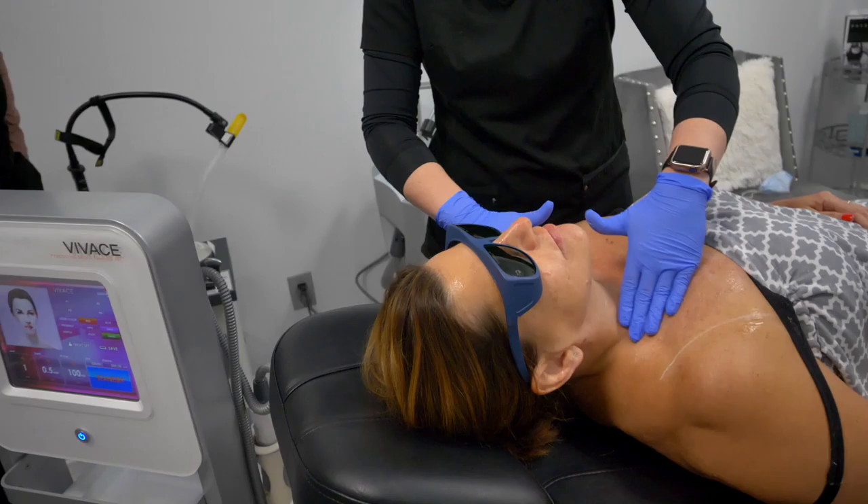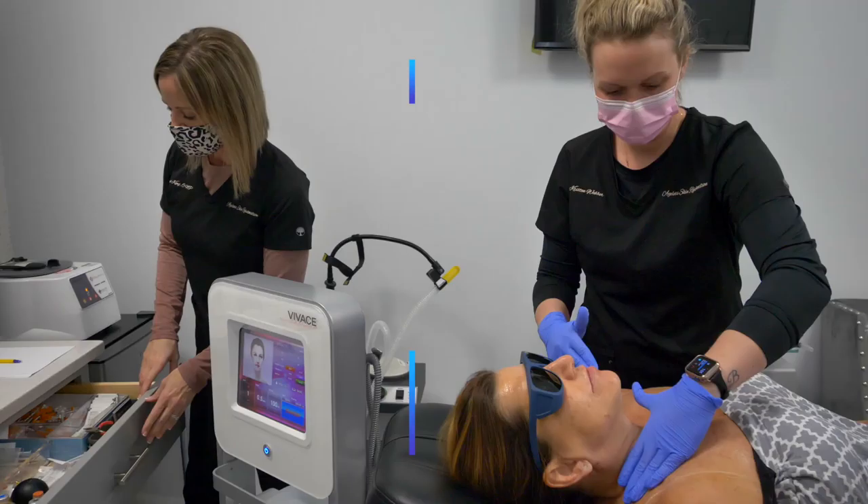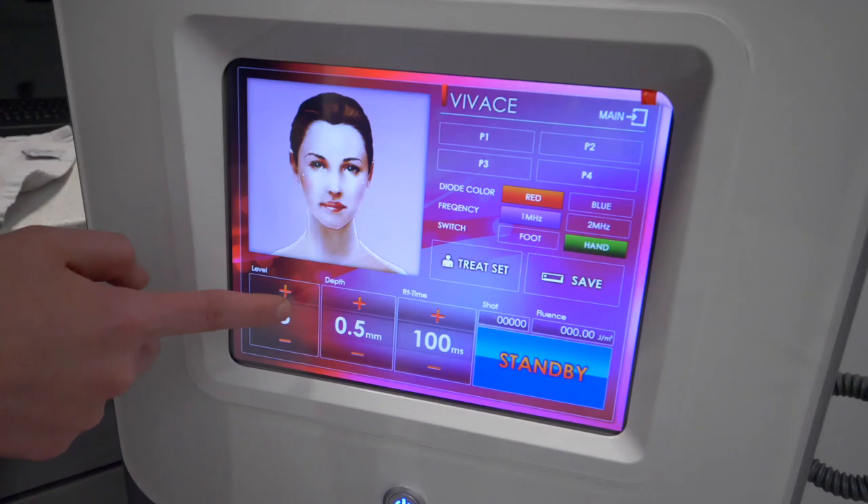Hey guys, I'm Rachel, nurse practitioner and owner here at Ageless Skin Rejuvenation. One of the treatments you're going to be seeing in our next video is called the Vivace. You guys have seen this before on some of our previous videos, but it is a microneedling with radiofrequency.